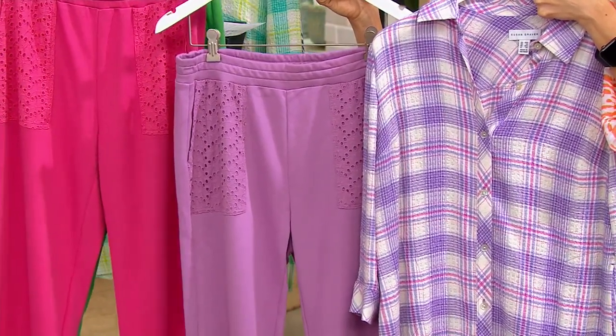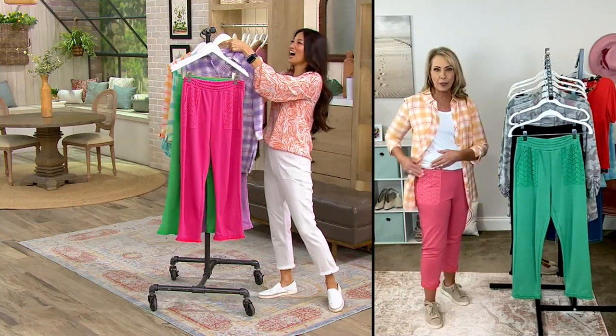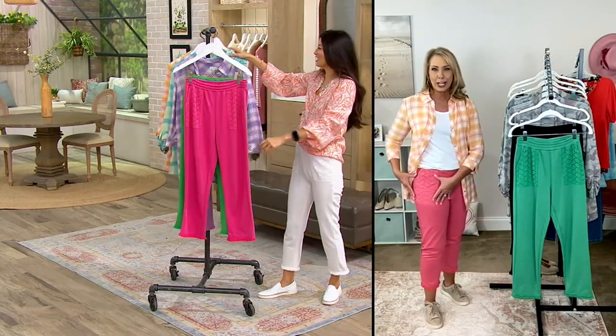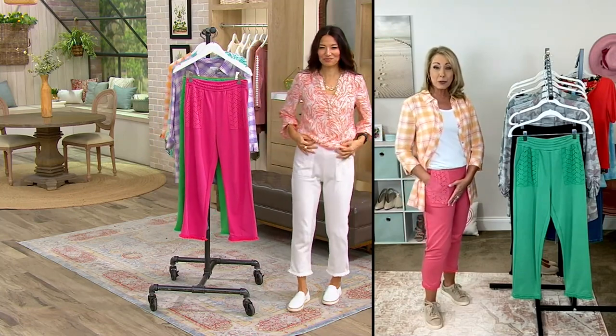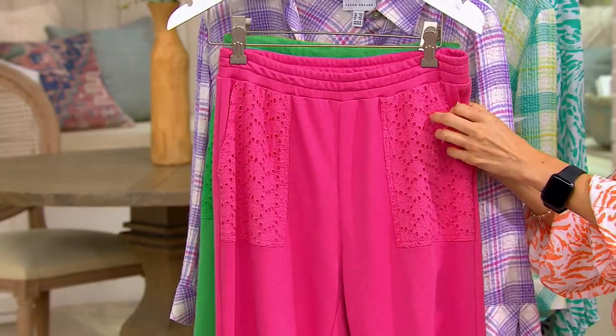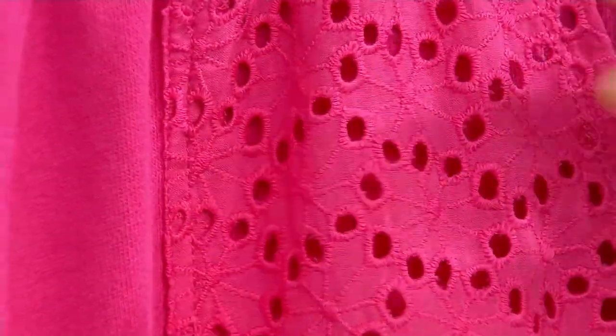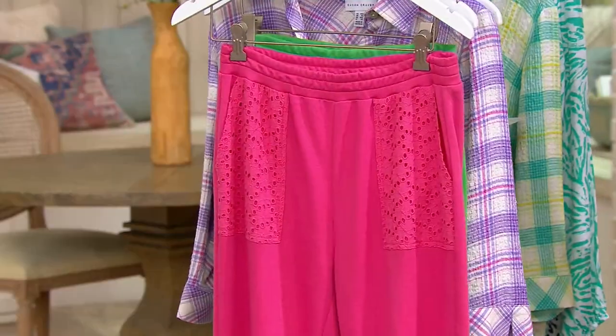There is a word and we're calling it lace, but it really is like an eyelet detail that you're getting at the pockets here. Eyelets — yes. So you do see through these pockets, but it's a really beautiful detail to have these patch pockets. When your hand goes in, you just see a little bit.